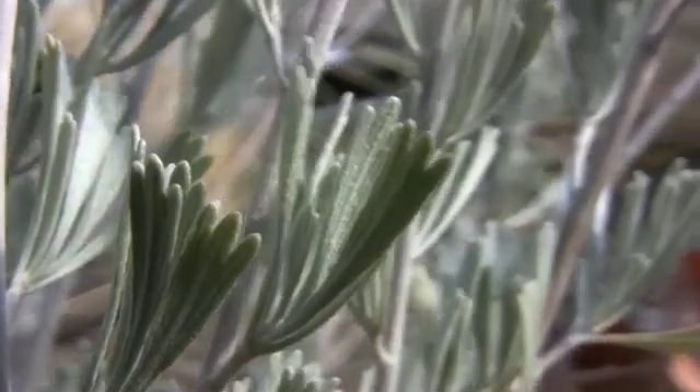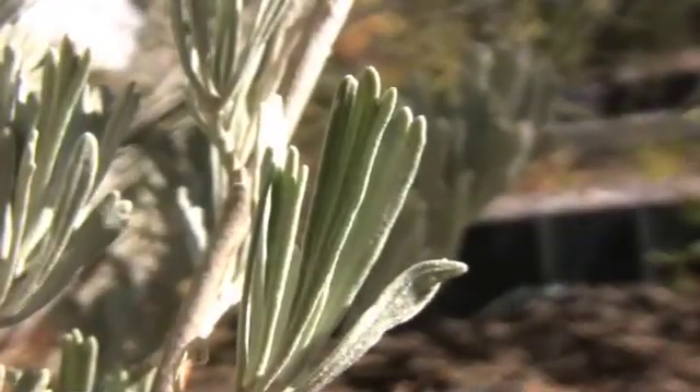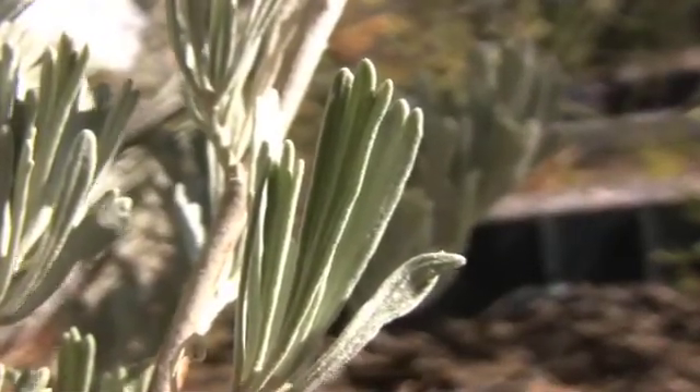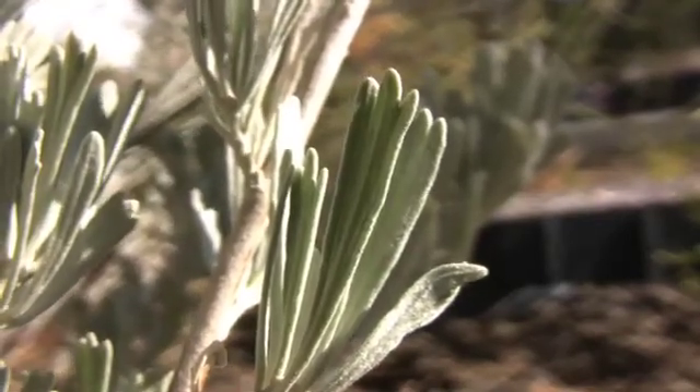Most of the leaves are persistent, but some leaves are drought deciduous, as sagebrush tends to grow in areas where winter precipitation is greater than summer precipitation.